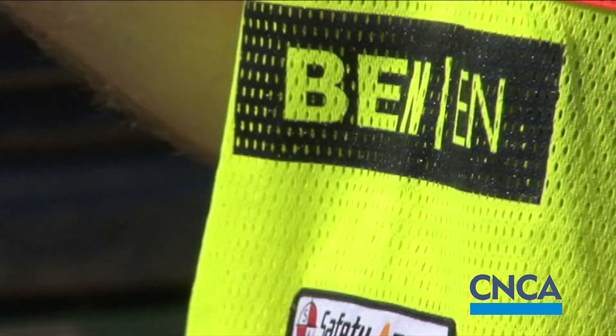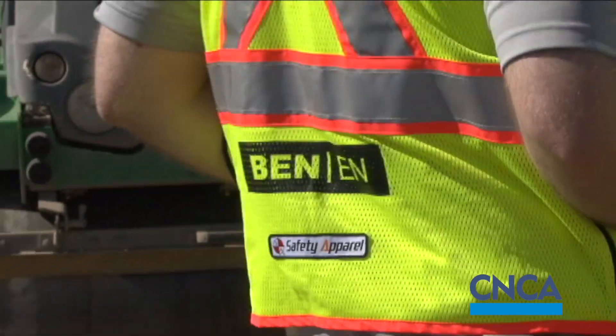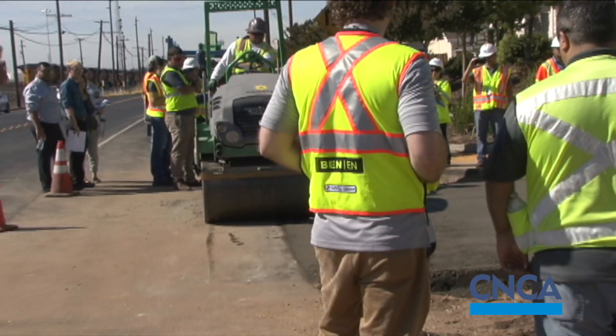A consultant for this project is Bennett Engineering. They've been working with us for probably three years or more now. We've been working on this project since 2014. It's the first RCC project in Roseville and the largest scale RCC project in Northern California.